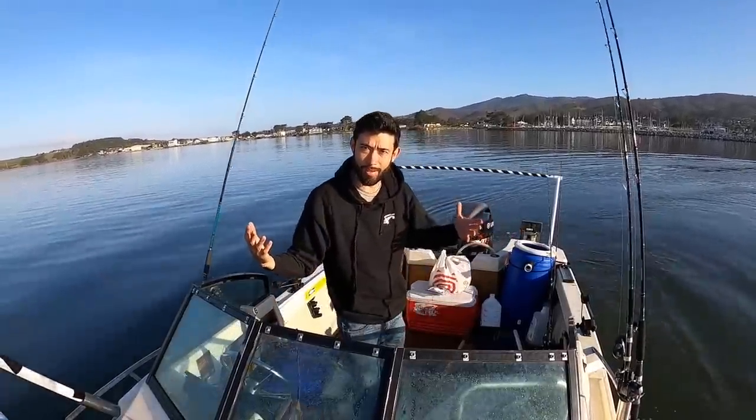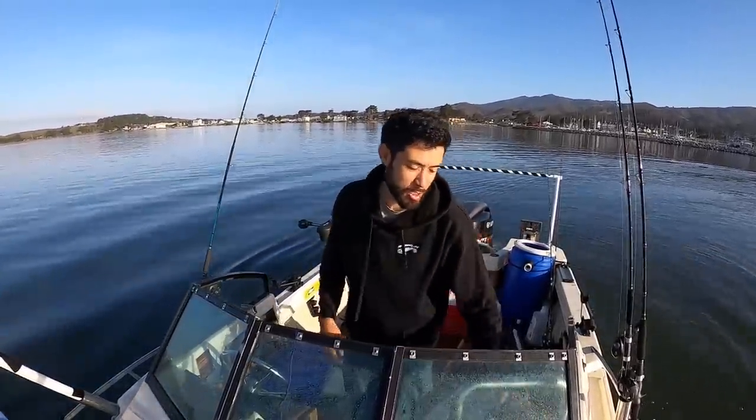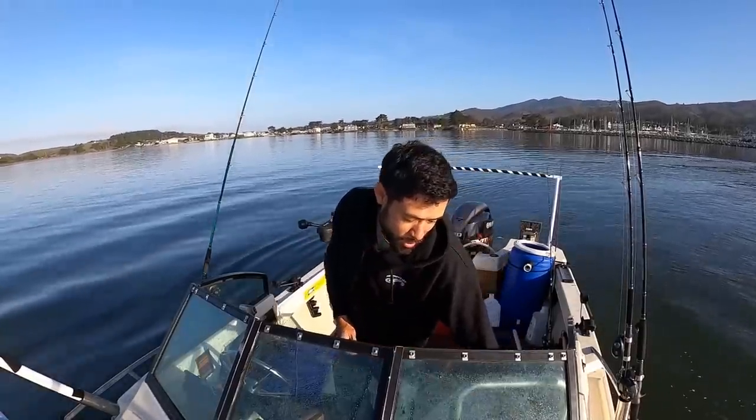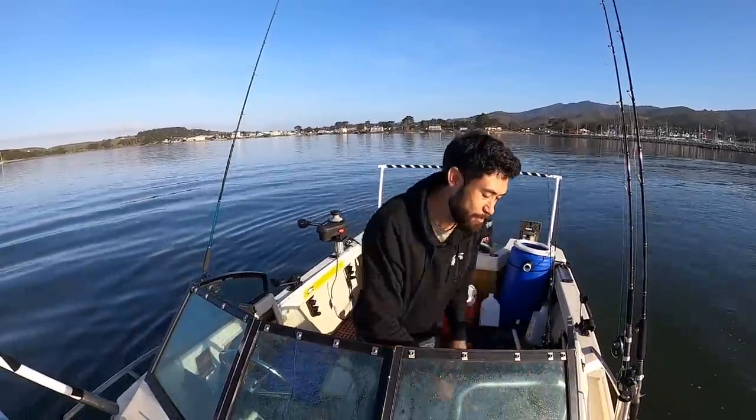Are we going to catch fish today? That's the question. Chances are slim, but it's been so long since I've been out, I got to come out and try. Got some jig heads, some treble hooks and some sliding snells. That's a hint as to what we're going for.